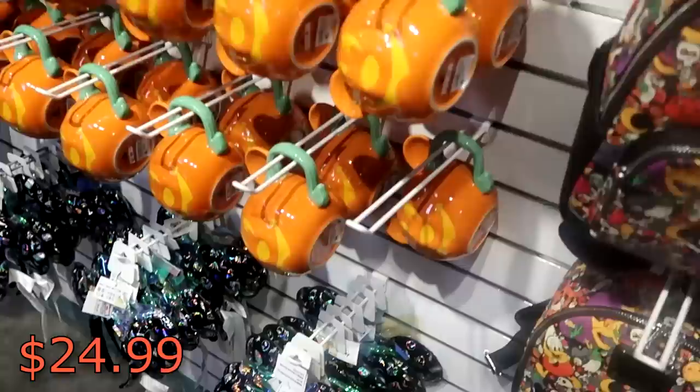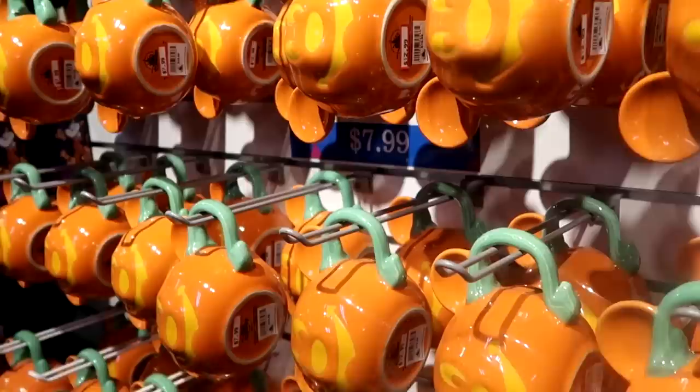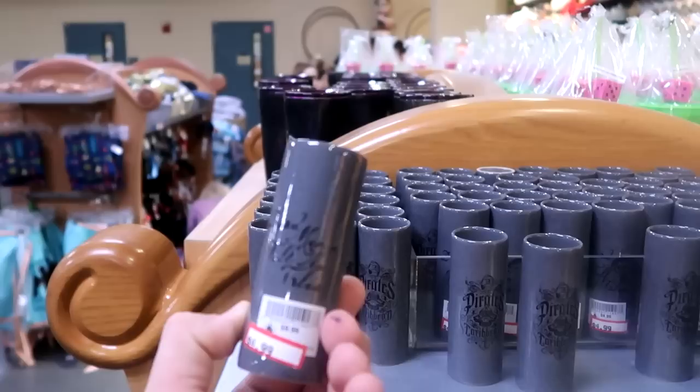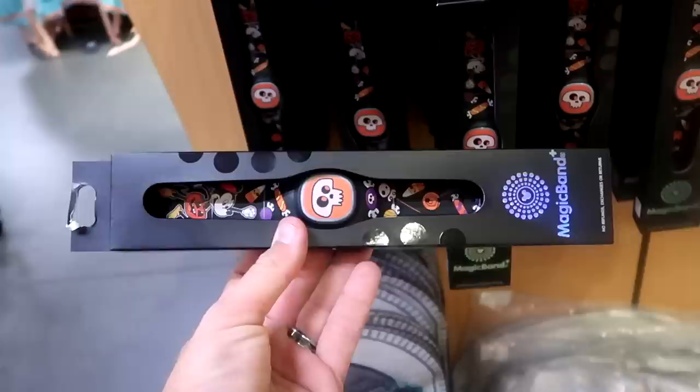They've also put some ears over here - these are Loungefly ears, Nightmare Before Christmas with the iridescent bow, those are $19.99 marked down from $40. They still have a very good selection of those Mickey coffee cups with the pumpkins - $12.99 from $20. This section has those really fun toothpick holders, Pirates of the Caribbean, the other side says 'dead men tell no tales' - those are $4.99 marked down from $10. Right underneath are still the Halloween Magic Band Pluses - $19.99, which is unheard of.